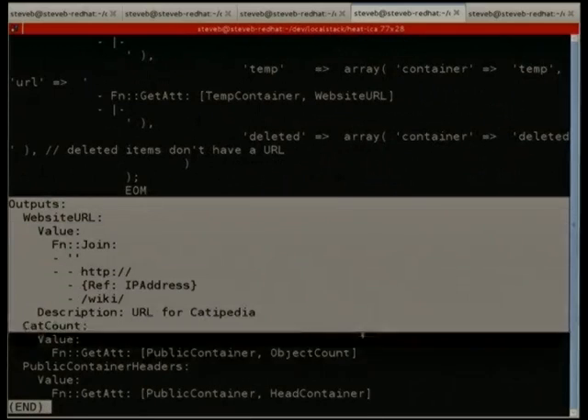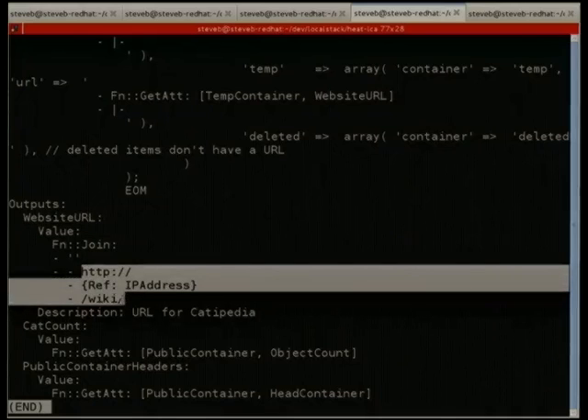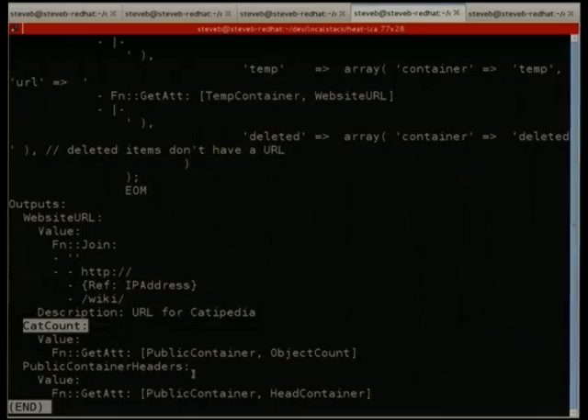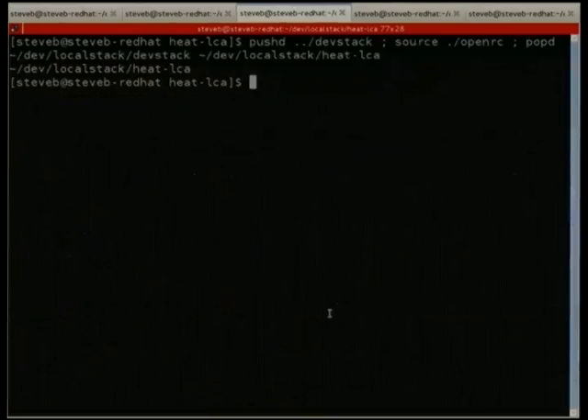Right at the bottom we can specify outputs. I want to know what website URL to use once it's all going, so I'm building a URL from the information I have. I've got another output called 'cat count' that calls into the Swift container to tell me how many objects are in it. I can also output entire blobs of JSON — every single header that the public container has when you call 'head container' on it.